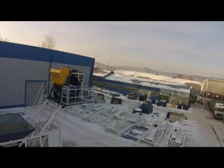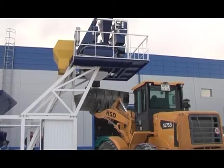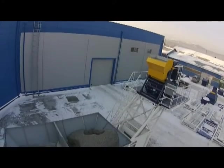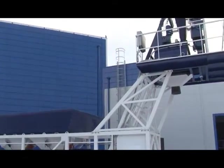Concrete mixing equipment manufactured by ZZBO holds a firm position in the building industry. ZZBO does not mark time and continuously upgrades its equipment.